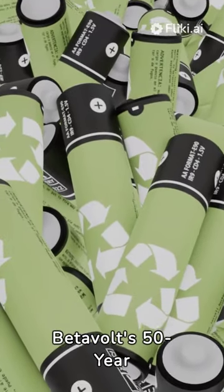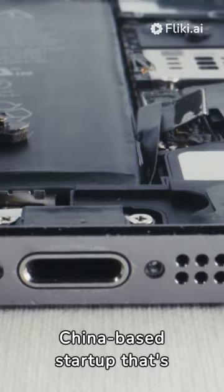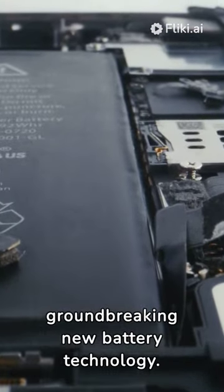Revolution in Energy: BetterVolt's 50-Year Battery. Meet BetterVolt, a China-based startup that's pushing the boundaries of sustainable power with their groundbreaking new battery technology.